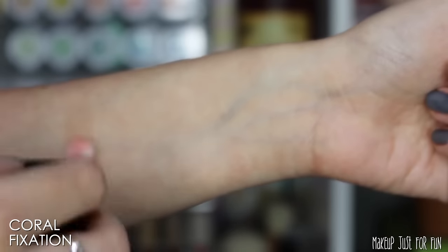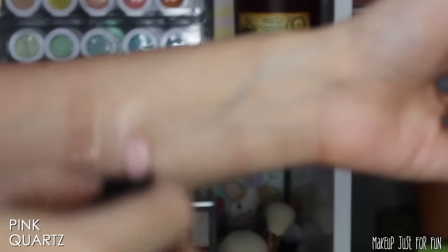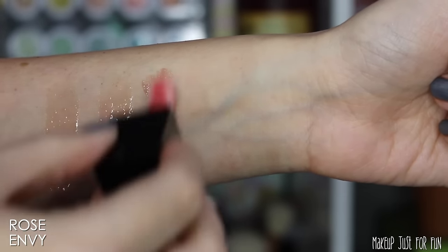I'm going to show you some live swatches now. This is the shade Coral Fixation — just looks clear. Pink Quartz also just looks clear. I'm feeling a little bit silly because this always happens to me with lip oils.